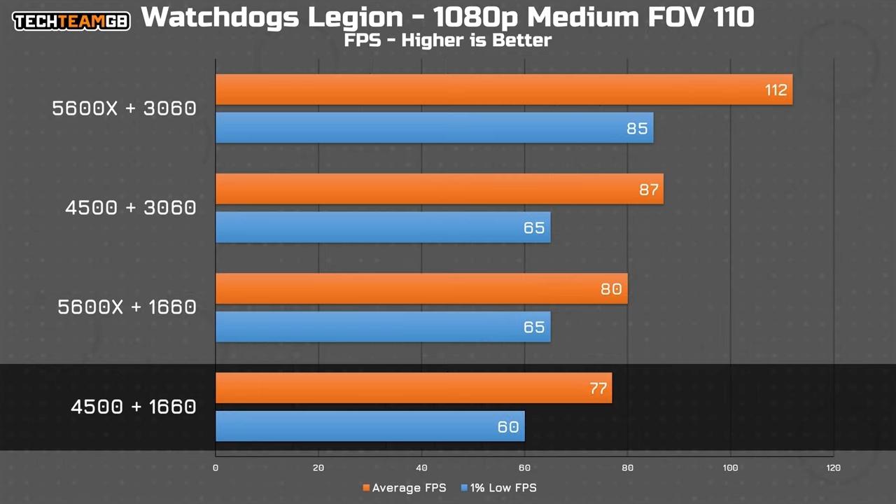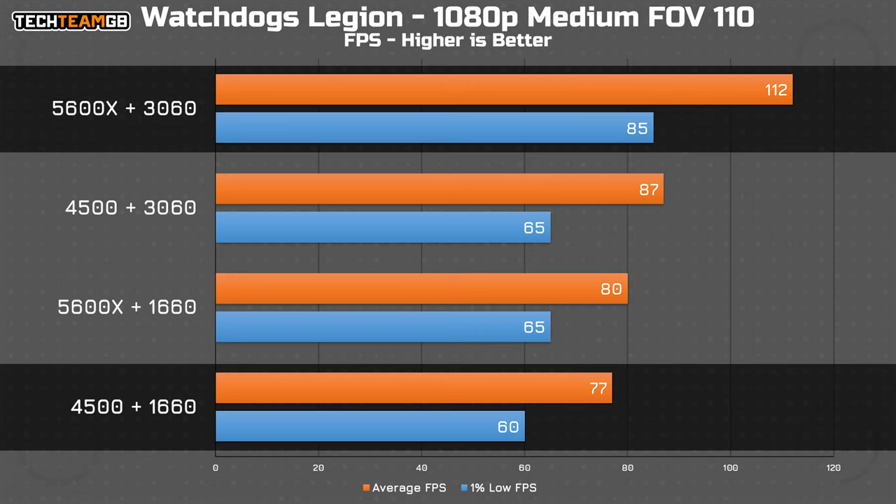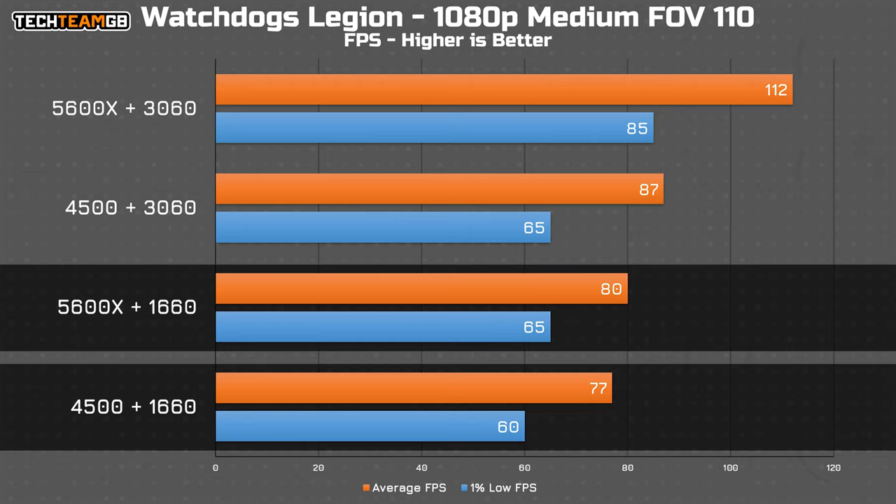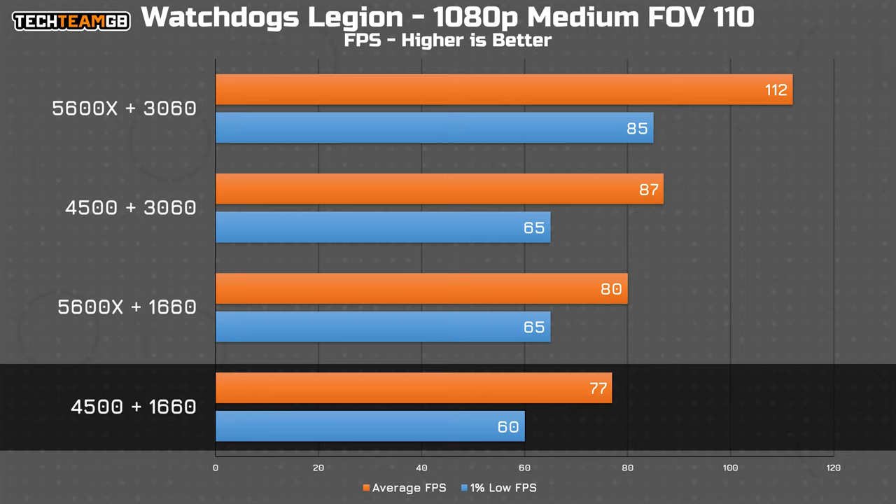Finally, we have Watch Dogs Legion, which gives one of the weirder results here. The GPU upgrade on its own provides 10 FPS more performance on average, and the CPU upgrade alone offers a smoother playing experience overall, but neither are earth-shattering improvements. Only once you upgrade both do you get a more considerable improvement.